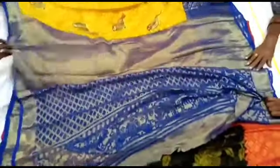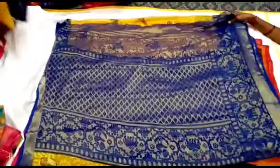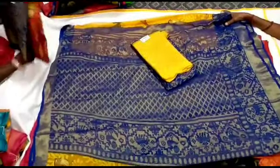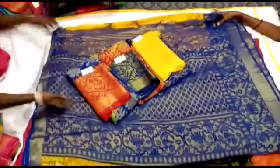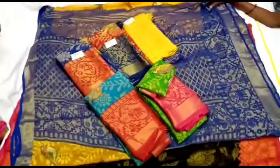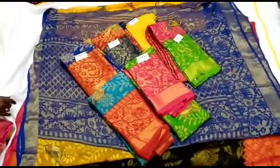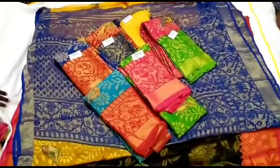This is the 3rd variety of sari — this is a sparrow print sari with a blouse. You can also see the blouse in the background. You can see the color combinations and order any color combinations. You can add extra delivery. You can order all the details, the sari pattern, and also order in the comment section.